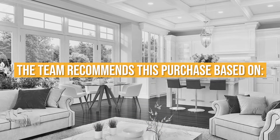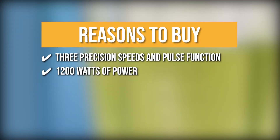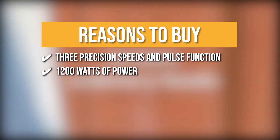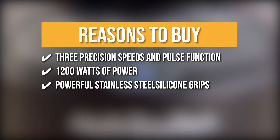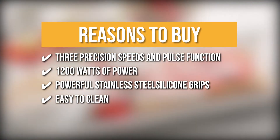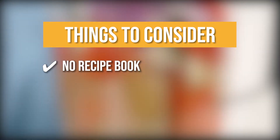The team recommends this purchase based on the following. It boasts three precision speeds and a pulse function, giving you complete control at the touch of a button. With 1200 watts of power, you can make a wide variety of smoothies, soups, sauces, nut butter, and more. It is made of powerful stainless steel and designed with cyclonic action. Cleaning is a breeze — simply place the pitcher in the dishwasher. The thing you should know before buying is there is no recipe book included in the package.